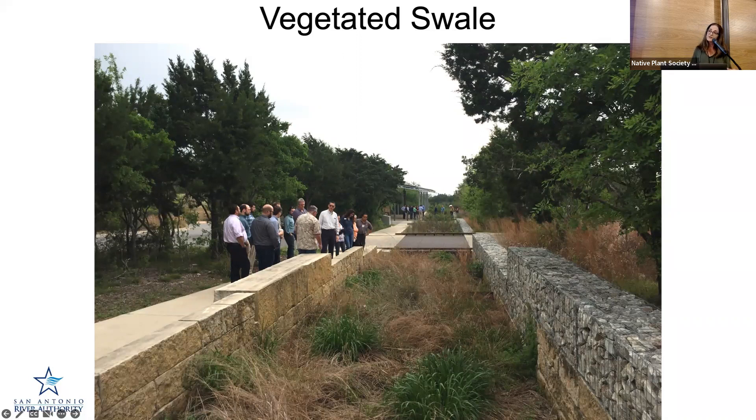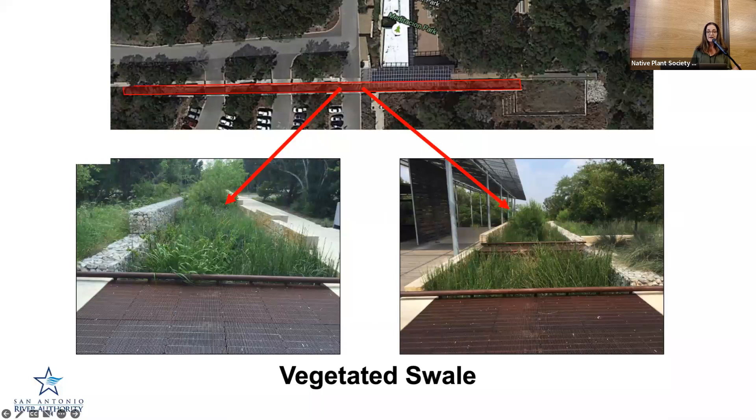This is an image of a vegetated swale. You probably saw this if you walked in along the main road coming in, because it's along the parking lot. It's a sloped system filled with native plants. You can see the limestone rock wall on the left and the gabion rock wall on the right. In the overhead view, that entire red rectangular system is the swale — it goes the entire length of the parking lot.